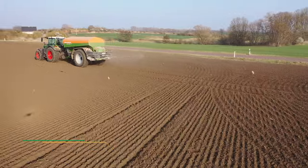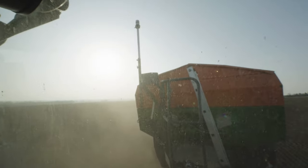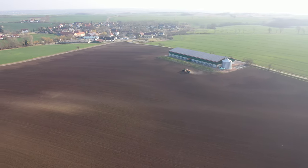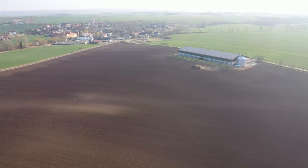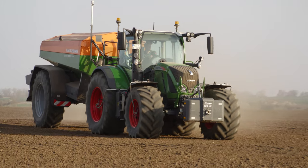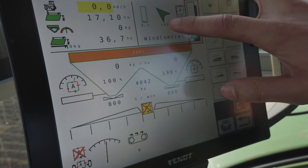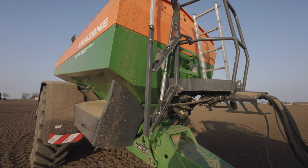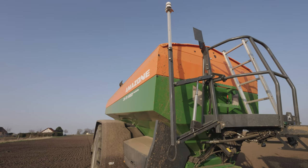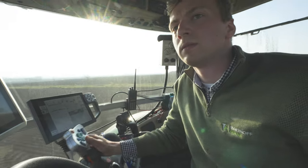Radar sensors enable the transverse distribution of the spreading pattern to be constantly monitored. The machine is also mounted with a wind gauge — if the spreading pattern is compromised by side winds, the system attempts to realign itself by altering the spreader disc speed and point of application for fertiliser. Philip studied farm technology extensively as part of his bachelor thesis. Along with part-width section control and application maps, these tools ensure that only as much fertiliser as necessary lands in the exact spot where it is needed by the crop.